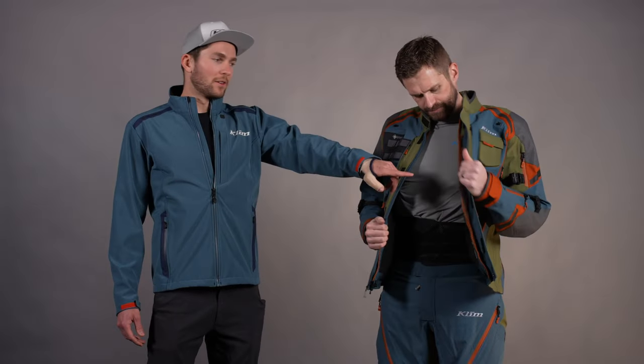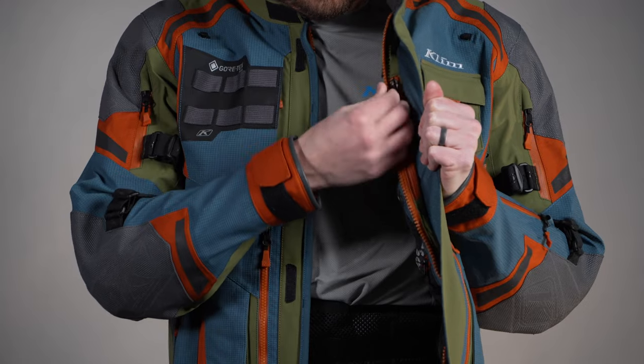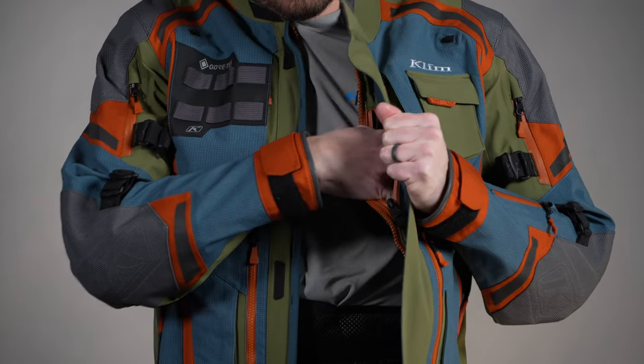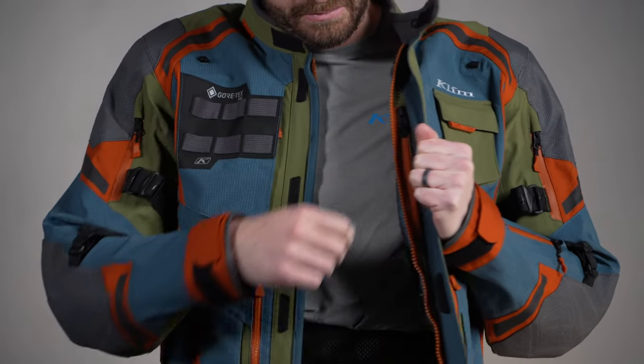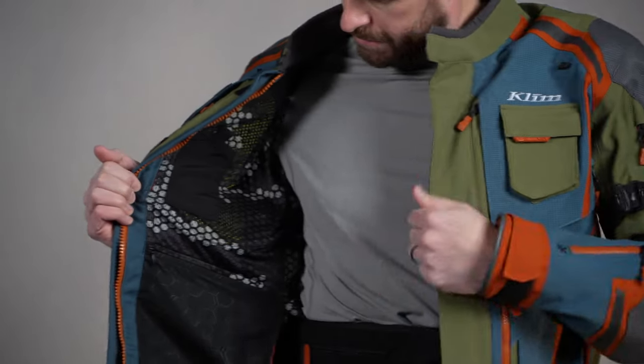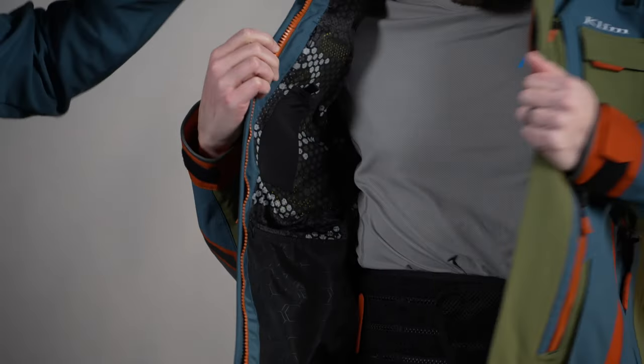Now let's jump to the inside. Right off the bat you'll notice a Napoleon pocket just outside that exterior zipper, so you don't have to unzip the pants to get to an inside pocket — that's super nice for more valuable items. On the inside we have a ton of pockets built into the liner: lower pockets on both sides, then an upper pocket on the top right chest. There's also a hidden document pocket somewhere else in the jacket which we're not going to reveal — you'll be able to find it if you dig around.